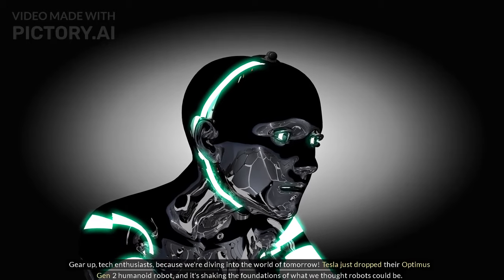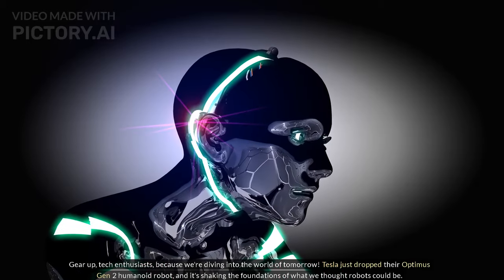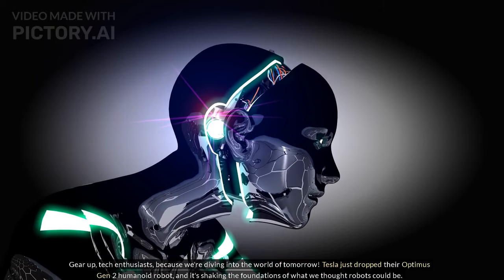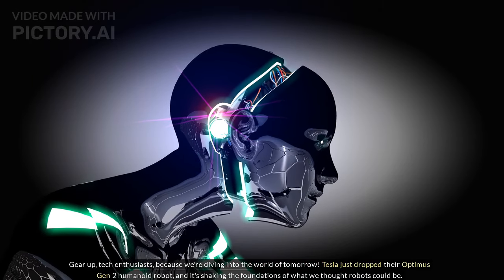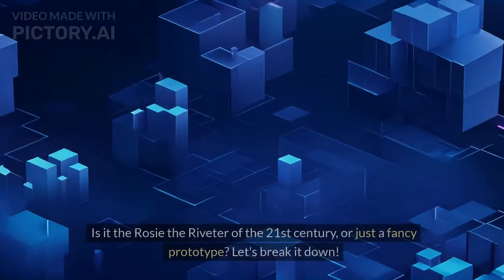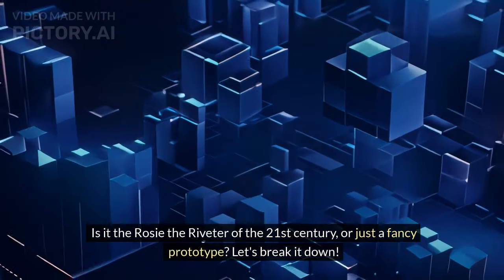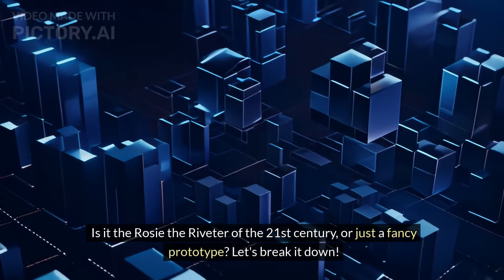Gear up, tech enthusiasts, because we're diving into the world of tomorrow. Tesla just dropped their Optimus Gen 2 humanoid robot, and it's shaking the foundations of what we thought robots could be. Is it the Rosie the Riveter of the 21st century, or just a fancy prototype? Let's break it down.